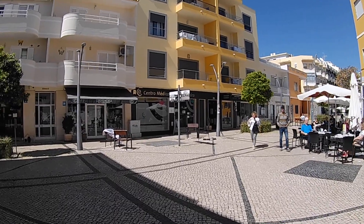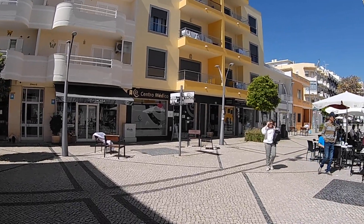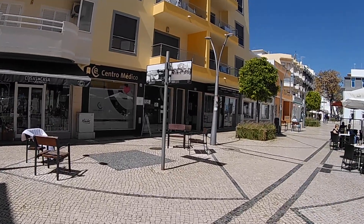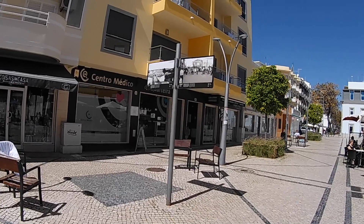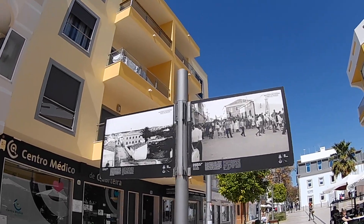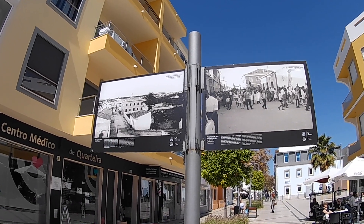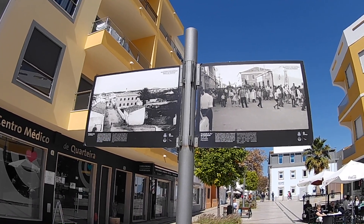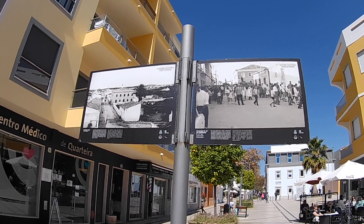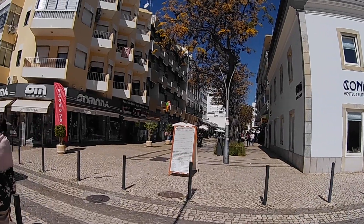A nice thing about Quarteira is that they have a lot of historical photographs displayed around the town. There were some at the seafront showing what was here some years ago. They've taken historical photographs and just put them on a sign in the middle of a square in the middle of town, which is a lovely touch as we continue to explore.